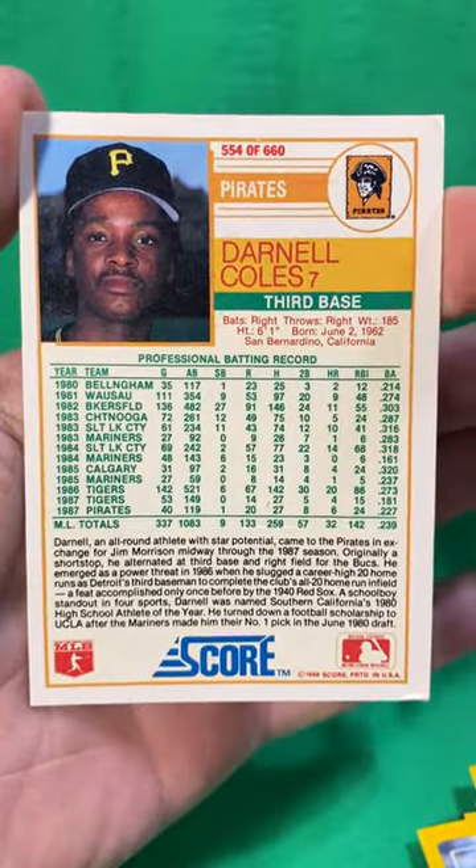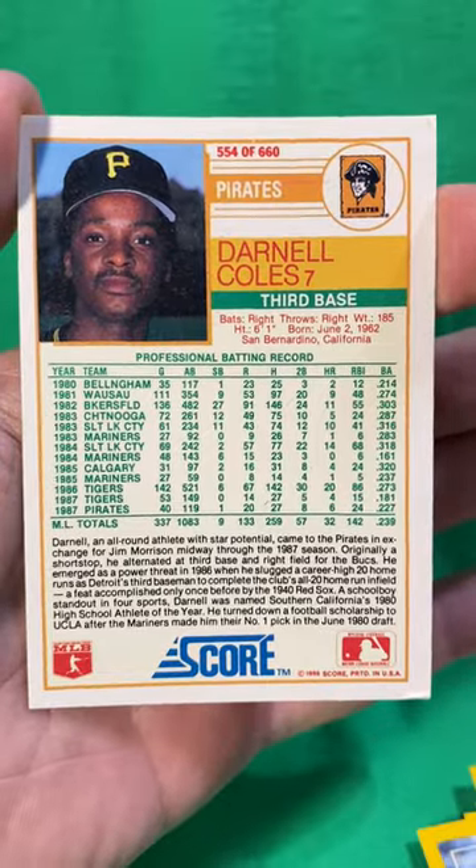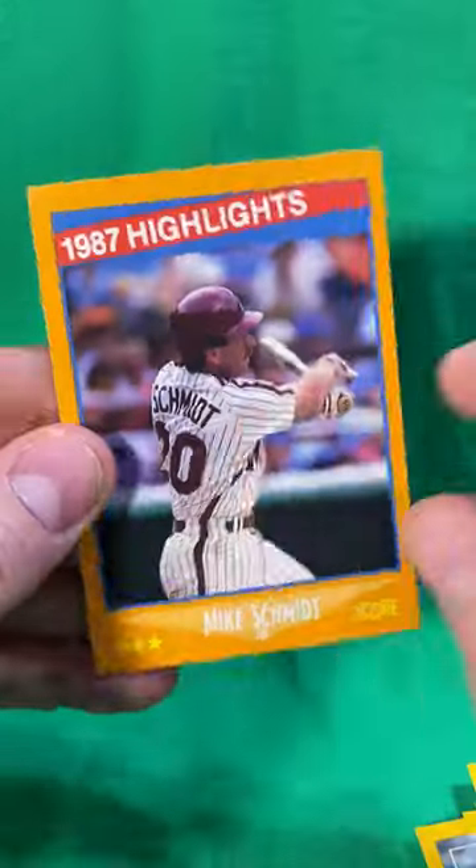Really nice that year because nobody had done that to that point, and of course in '89 it was Upper Deck that did that and took it to a whole other level. And that's what the back of the Mike Schmidt card looks like.